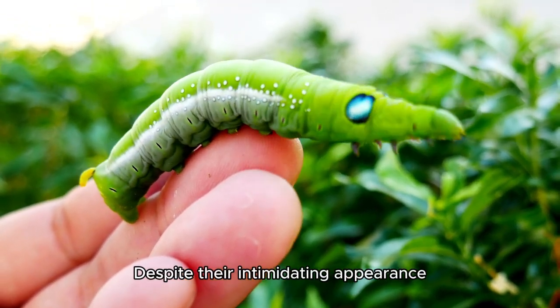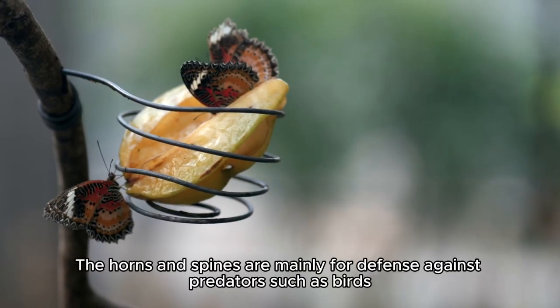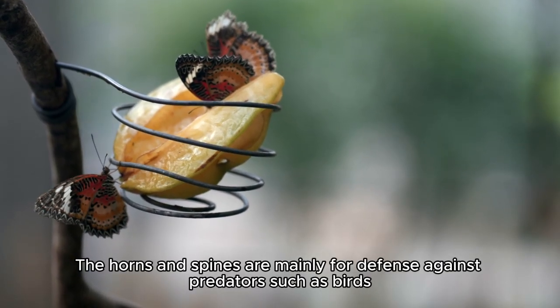Despite their intimidating appearance, they are harmless to humans. The horns and spines are mainly for defense against predators such as birds.